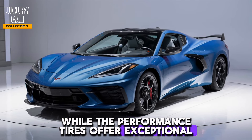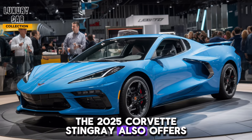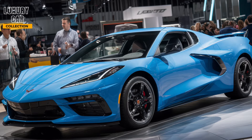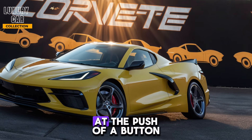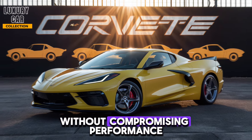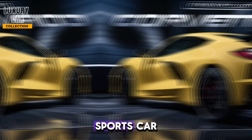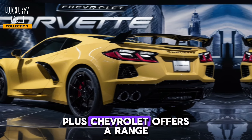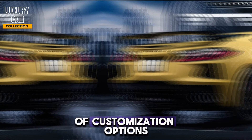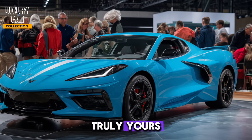The performance tires offer exceptional grip. The 2025 Corvette Stingray also offers practicality. The retractable hardtop transforms the coupe into a convertible at the push of a button, without compromising performance. There's ample storage space for a sports car, with a front trunk and rear cargo area. Plus, Chevrolet offers a range of customization options, from paint colors to interior trims, so you can make your Corvette truly yours.